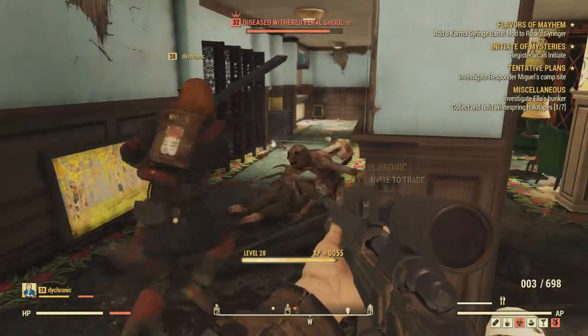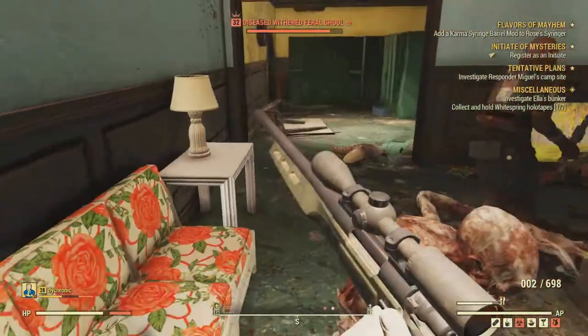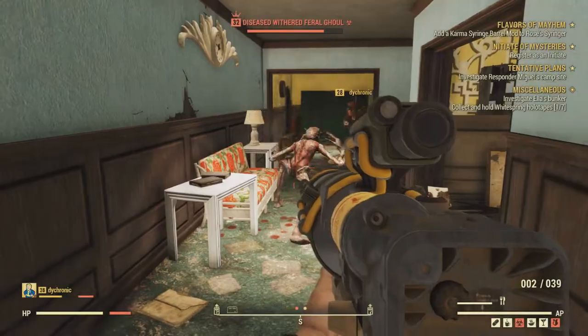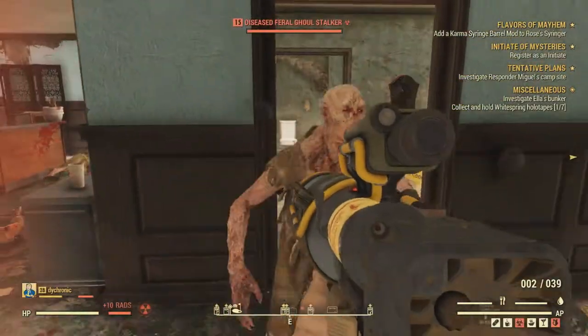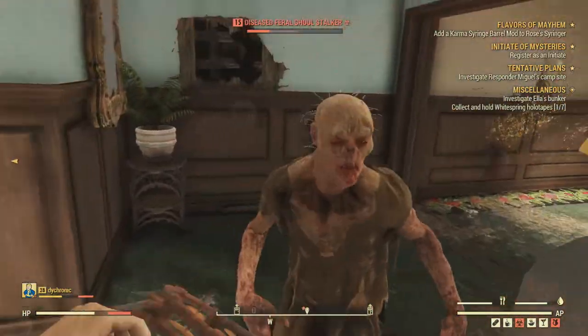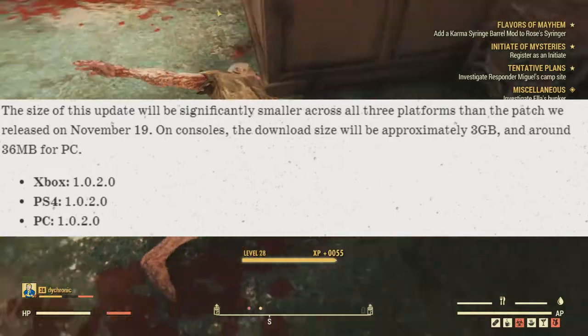Also keep in mind we're going to have another update for Fallout 76 next week on December 11th. First thing to note is that for consoles the update's going to be about 3GB, and for PC it's going to be about 36MB.